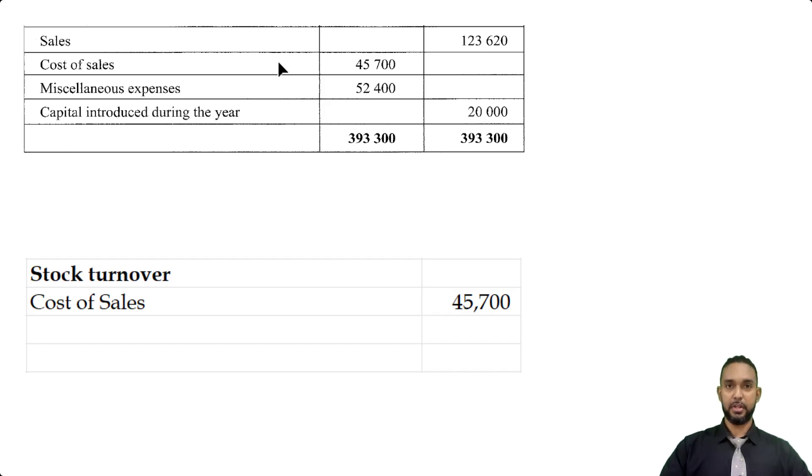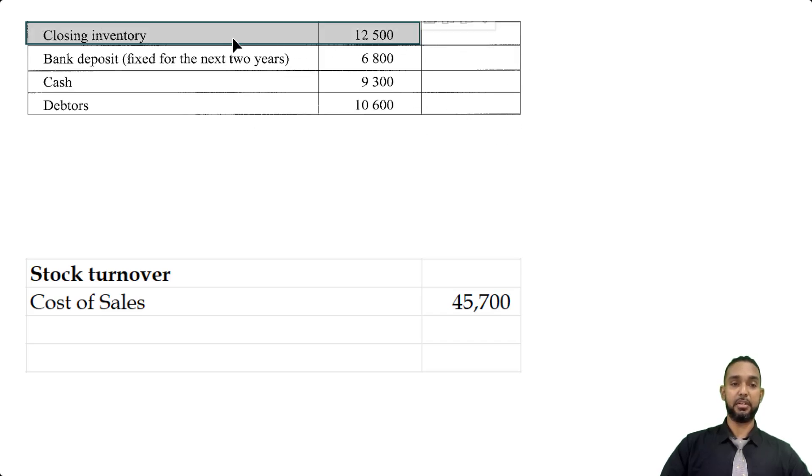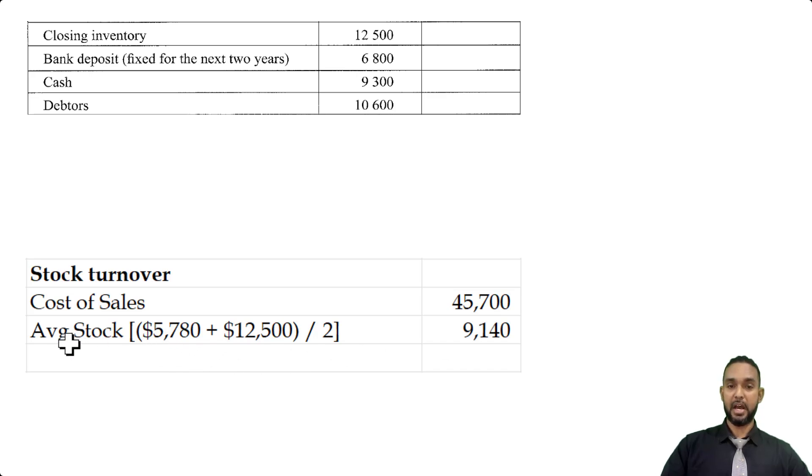To find average stock, you take your opening stock plus your closing stock and divide by two. The opening stock from this year was last year's closing stock — given to us as 5,780 (closing inventory in 2010, which is the opening inventory for the following year). The closing inventory for the current year was given in the trial balance as 12,500. So we take 5,780 plus 12,500 divided by two, giving us an average stock of 9,140. Dividing 45,700 by 9,140 gives us five times. The rate of stock turnover means the entity sold out its average stock about five times during the year — a little over every two months.